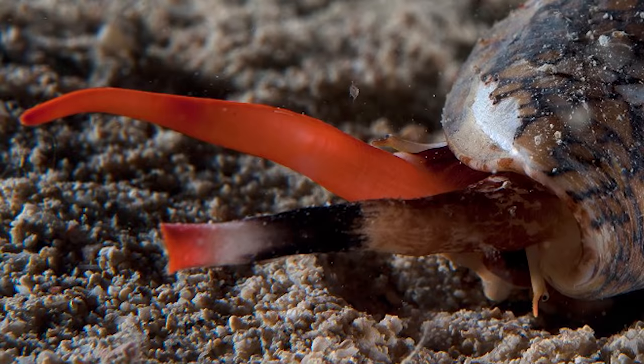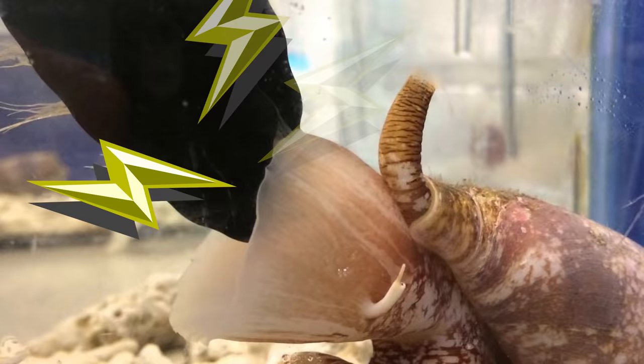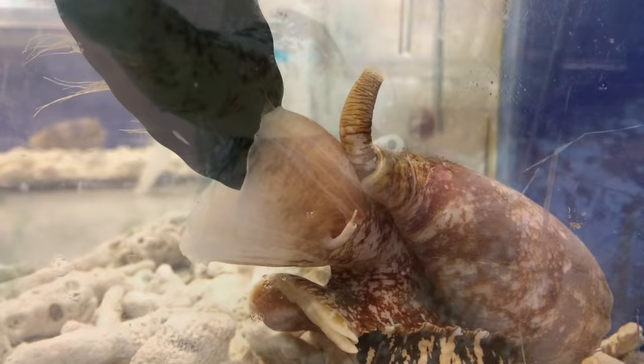When the snail senses its next meal close by, it shifts its proboscis — its mouth — toward the prey and fires its harpoon. The harpoon is laced with venom and is fired using a strong muscular contraction. Its venom almost immediately paralyzes the prey, and the snail reels back its radula with the prey and begins to chew.